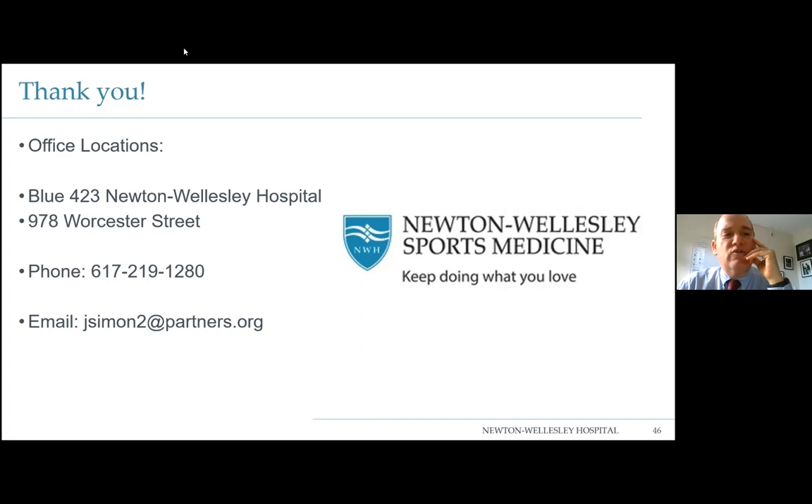Kate Thompson asks: how long does a shoulder replacement last and what can be done if it wears out? For a total shoulder, there's 93% survivorship at 10 years; at 12 years, over 85% are still in place. The goal is to give people their function back when they're younger — pushing people off until they're older is no longer something we do. When a total shoulder wears out, you can take the original components out and convert it to a reverse, which is very useful if there's a cuff tear problem, bone loss, or loose components.